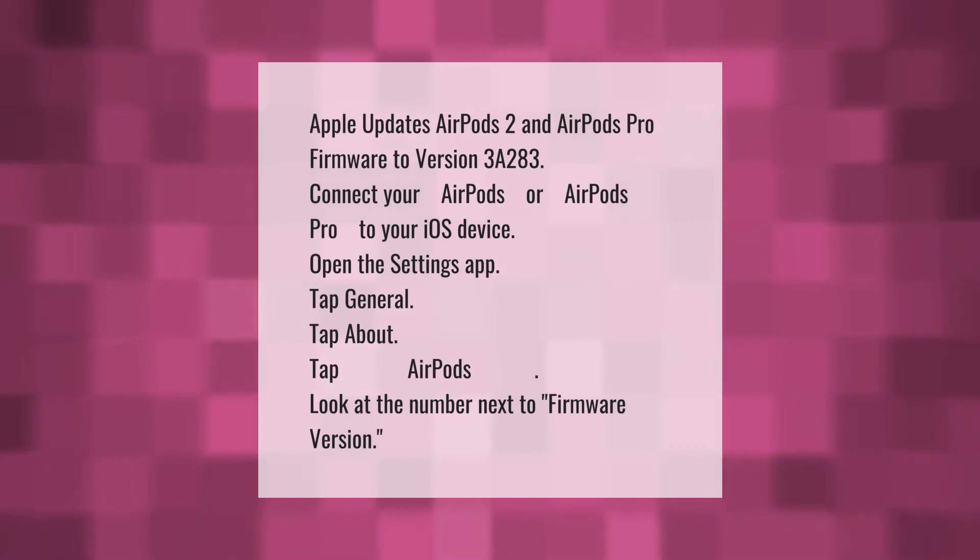Apple updated AirPods 2 and AirPods Pro firmware to version 3A283. To check: connect your AirPods or AirPods Pro to your iOS device, open the Settings app, tap General, tap About, tap AirPods, and look at the number next to Firmware Version. Click the link in the description below for more.